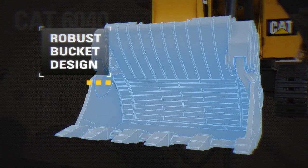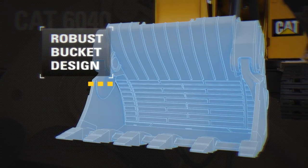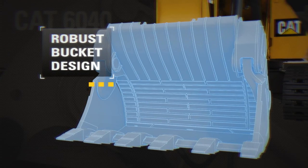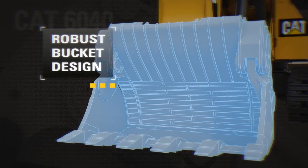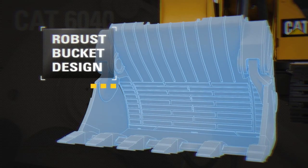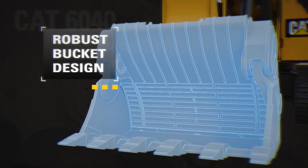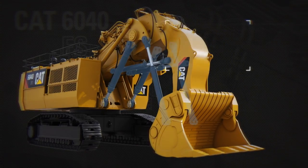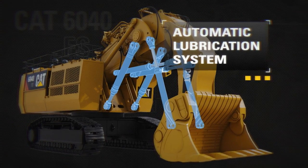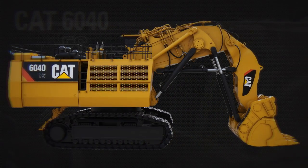The 25.3 cubic yard (22 cubic meters) standard rock bucket allows for a three-pass match with CAT 785D trucks, four-pass match with CAT 789C trucks, and a five-pass match with CAT 793D trucks. All buckets are equipped with a universal wear package suitable for all standard applications. An automatic lubrication system is connected to all pivot points of front attachment, bucket, and cylinders.